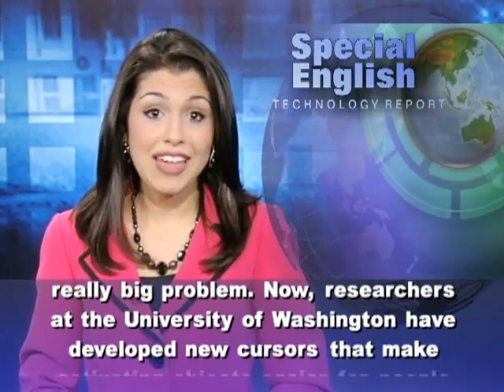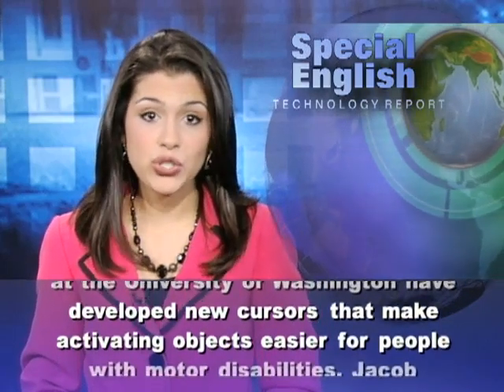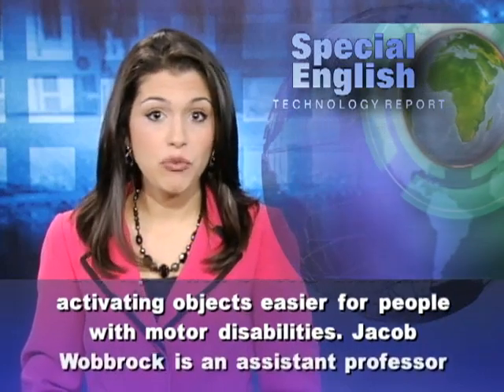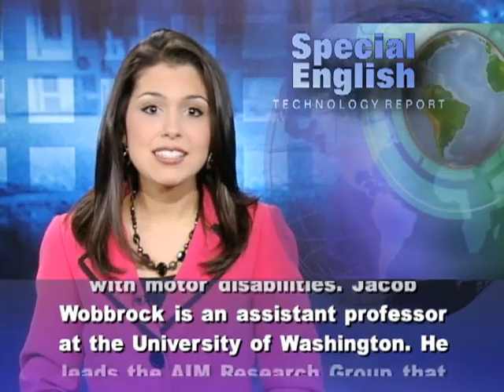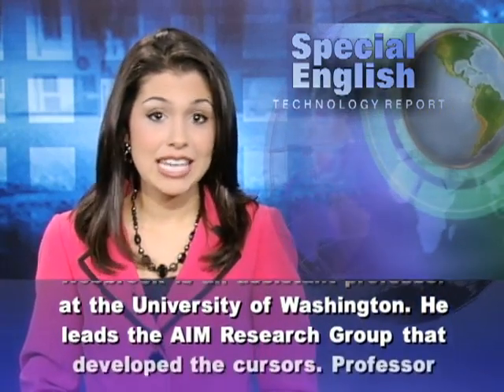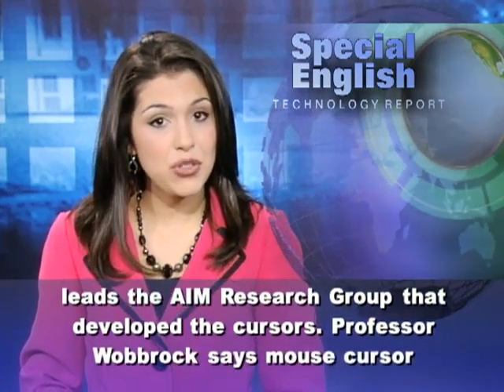Now, researchers at the University of Washington have developed new cursors that make activating objects easier for people with motor disabilities. Jacob Wobrock is an assistant professor at the University of Washington. He leads the AIM research group that developed the cursors.